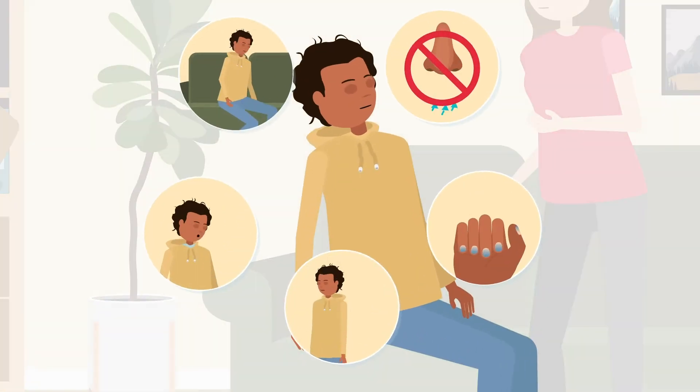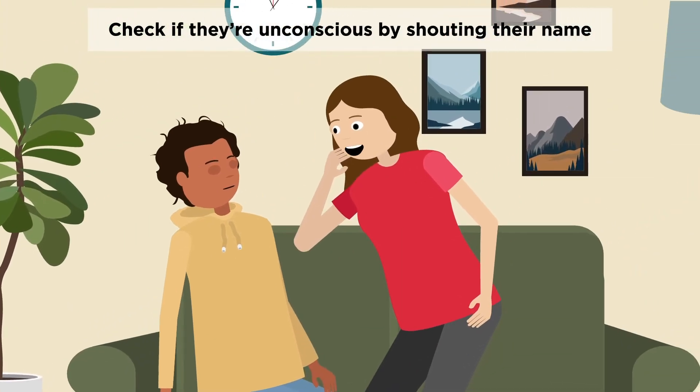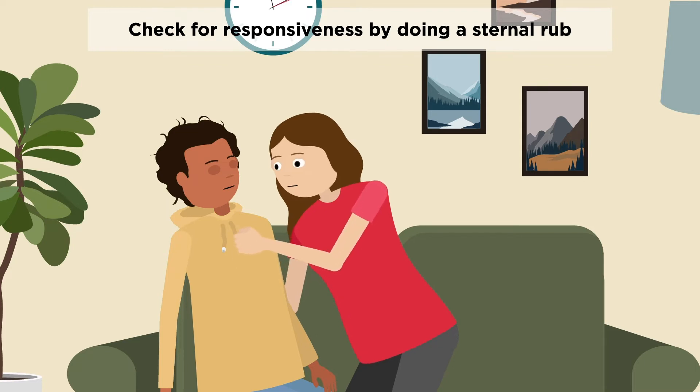What are the signs of an opioid overdose? If you suspect an overdose, check if they're unconscious by shouting their name. If they don't respond, perform a sternal rub by making a fist with your hand and rubbing your knuckles hard up and down their breastbone for 5 to 10 seconds.